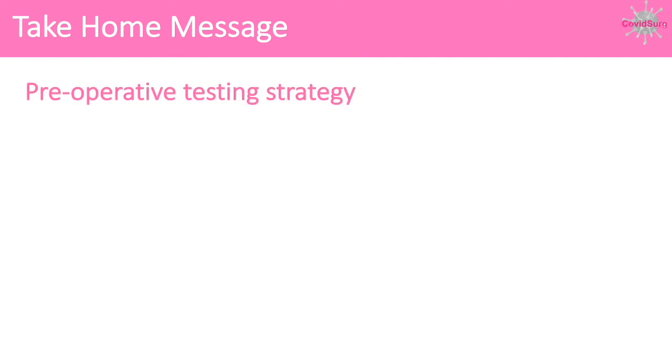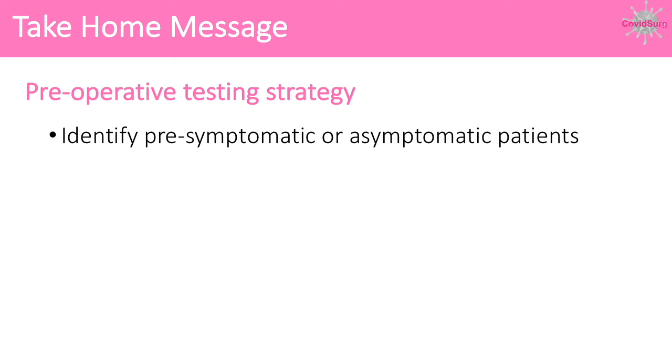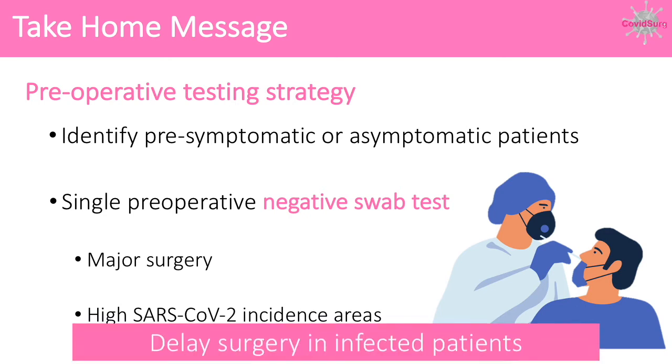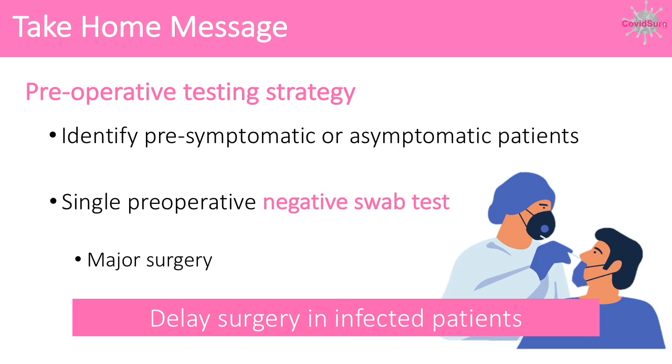Our take-home message is that a pre-operative testing strategy is important to identify pre- or asymptomatic patients. This is best achieved with a single pre-operative swab test and is particularly important for patients undergoing major surgery in high incidence areas. Surgery can then be delayed on affected patients to reduce the risk of pulmonary complications and death.